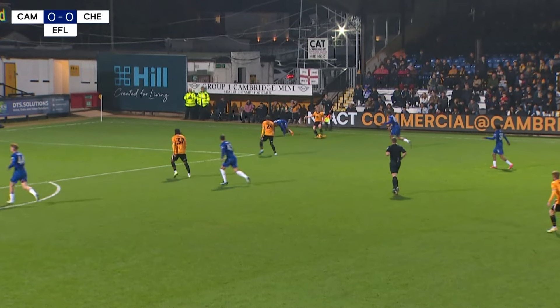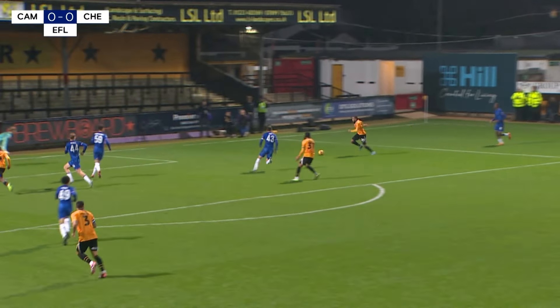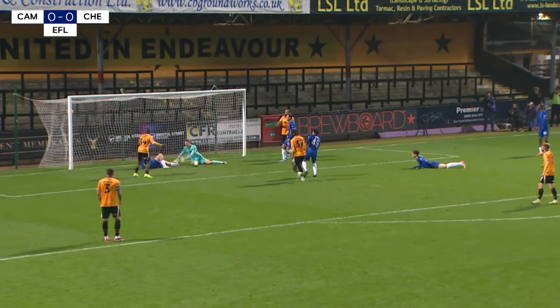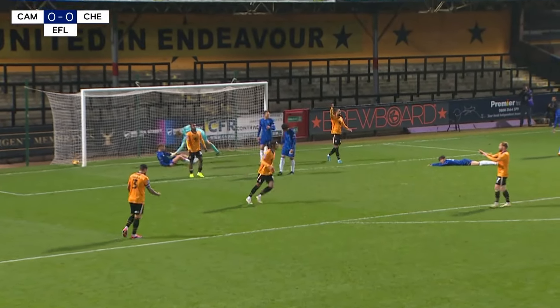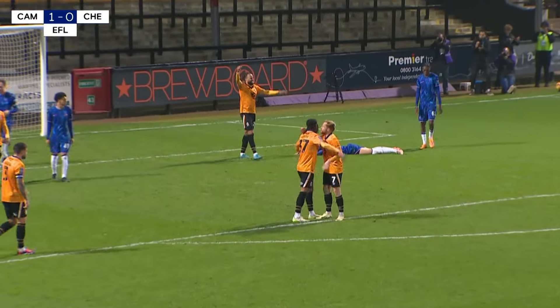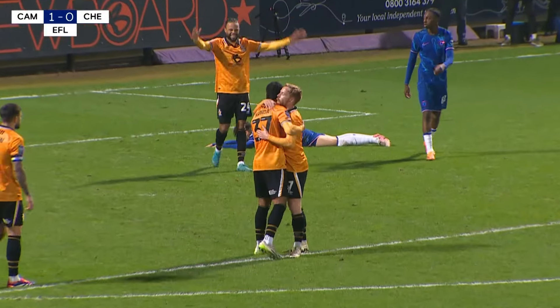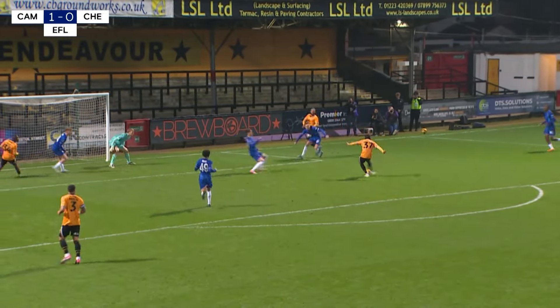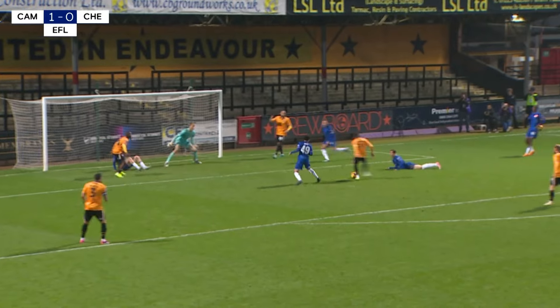Bennett on the charge here, he's managed to wrestle back possession too. Oh, and there's a man spare here — real danger for Chelsea. Hughes off the line, but then the follow-up is in. Amaru Kalunda gets his first Cambridge United goal, and with 15 minutes left it might be the one that knocks Chelsea out.